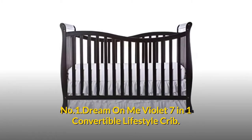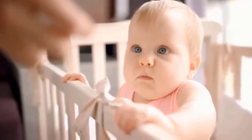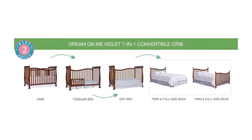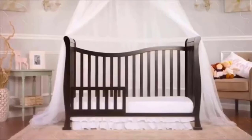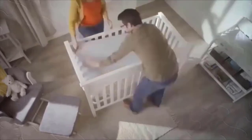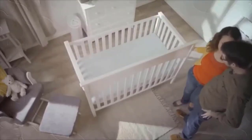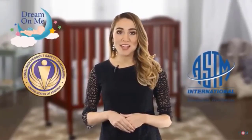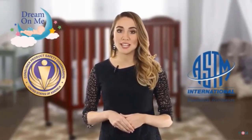Number one: Dream On Me Violet 7-in-1 Convertible Lifestyle Crib. Your child will love this crib. It converts into a toddler bed, a day bed, and full-size bed. Features a four-position mattress support system and solid pine wood finish. Dimensions: 58" length x 29" width x 39" height, weighing 40 pounds. Tested for lead and other toxic elements to meet or exceed government, CPSC, and ASTM safety standards.